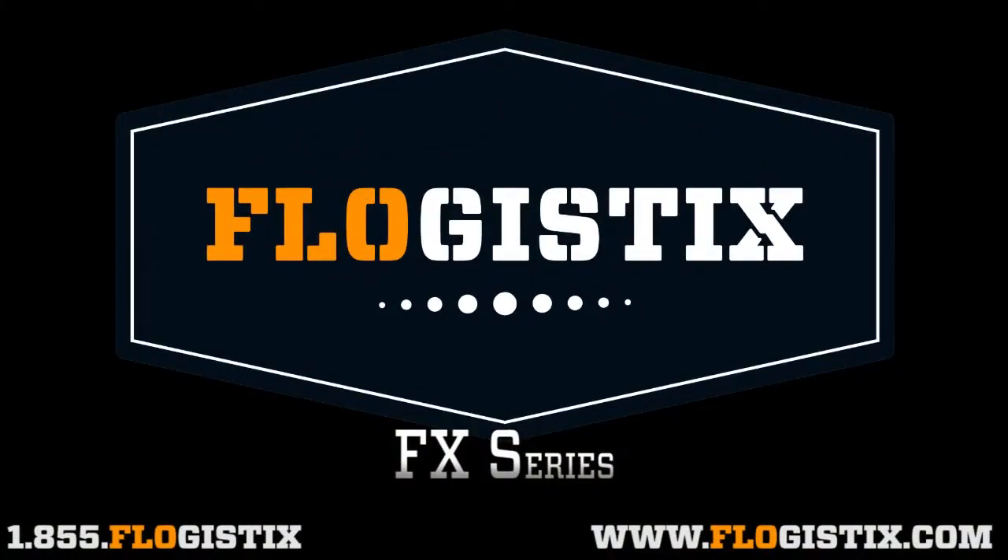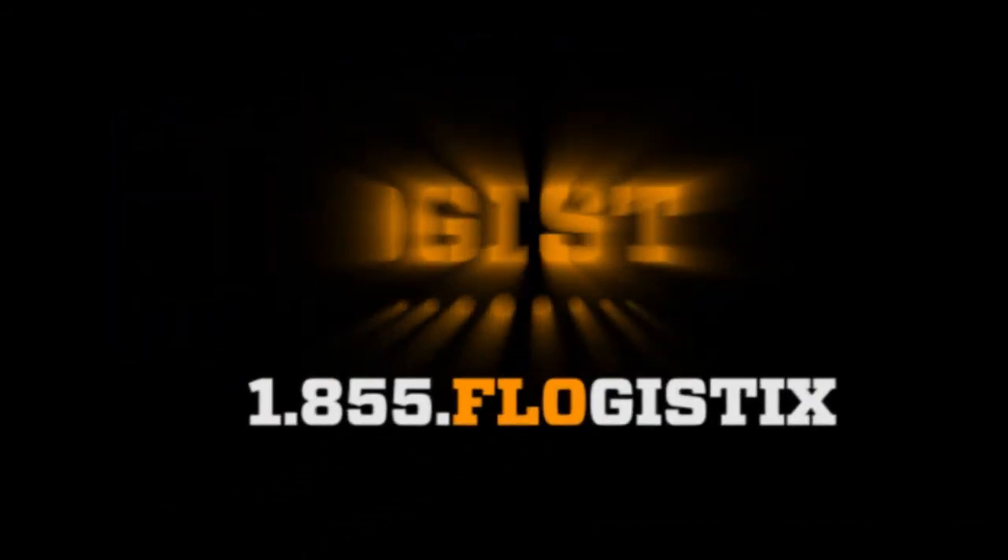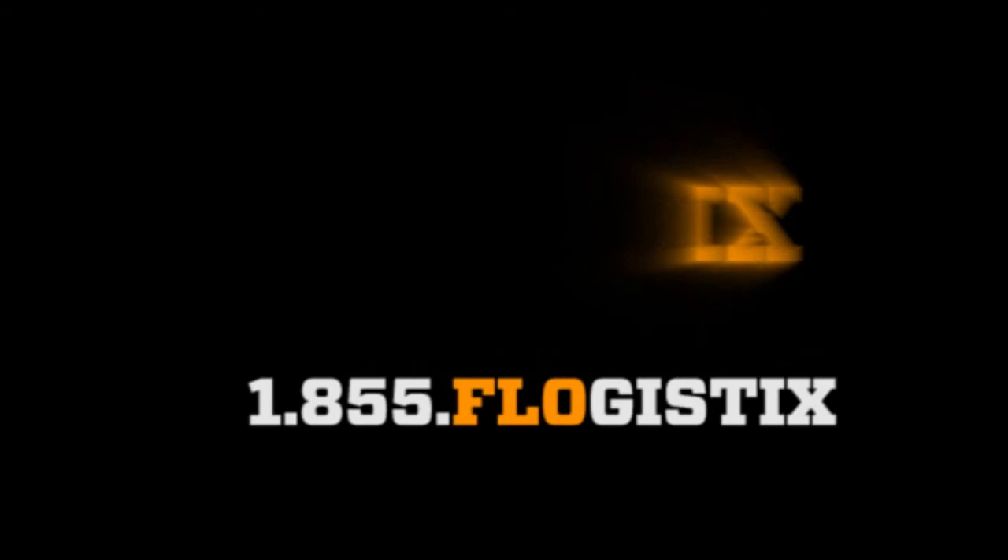Let us design a well testing program for you and show you how much more production can be gained by using Flowgistics, the leader in production optimization.